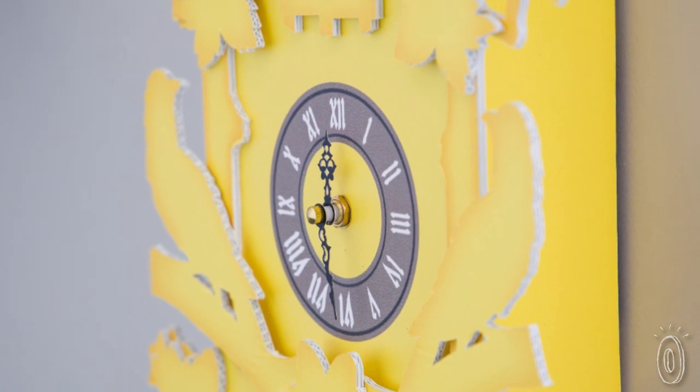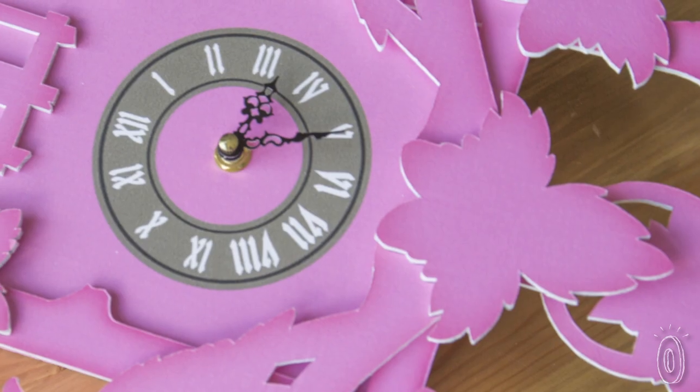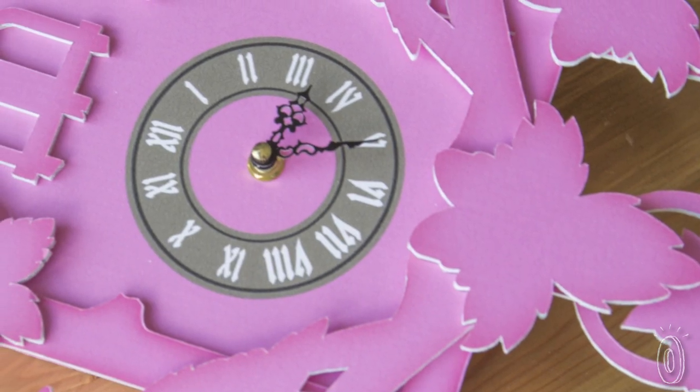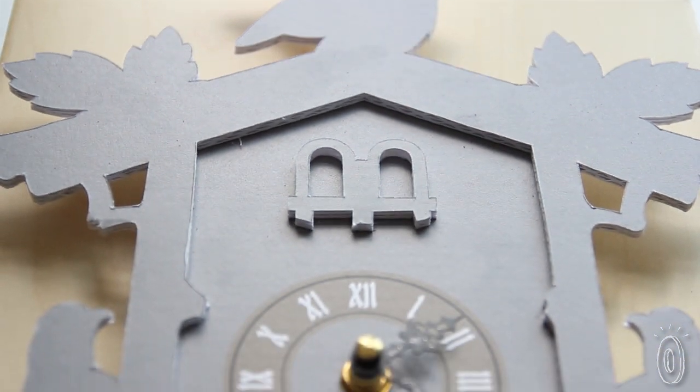Only Todd's clocks are anything but traditional. First, he left out the cuckoo, so there's nothing to pop out and wake you up in the middle of the night. Then he gave the Baroque style a cheeky modern twist. Finally, he came up with that fun name, the Flew the Coupe, No Cuckoo, Cuckoo clock. Say that three times fast.